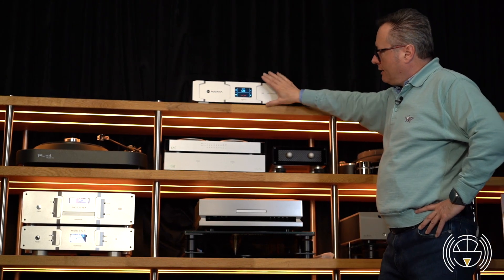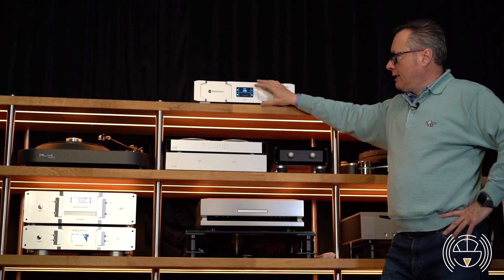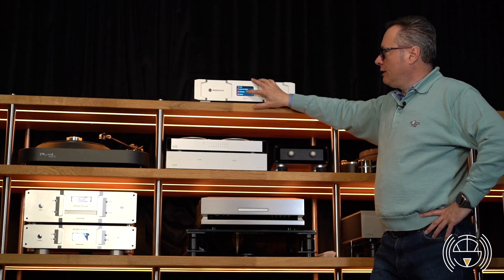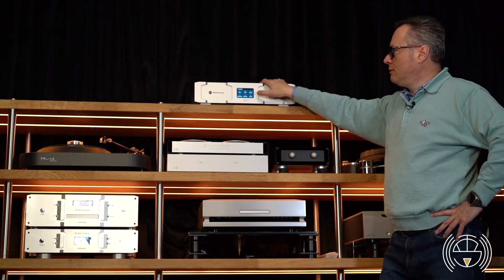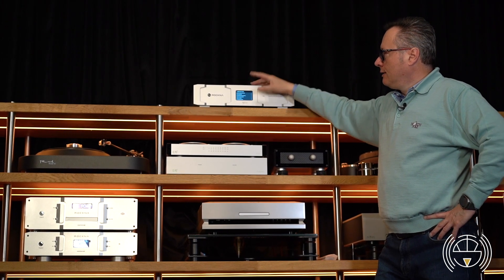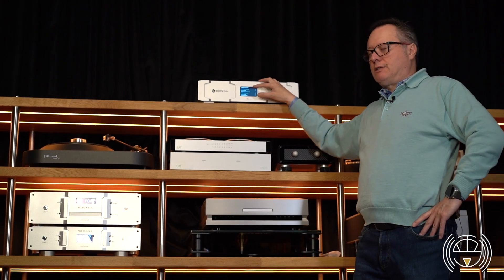The display is touch-sensitive, so here we can select Roon, UPnP, Spotify, or OpenHome, and we can also go back and configure the I2S port differently.